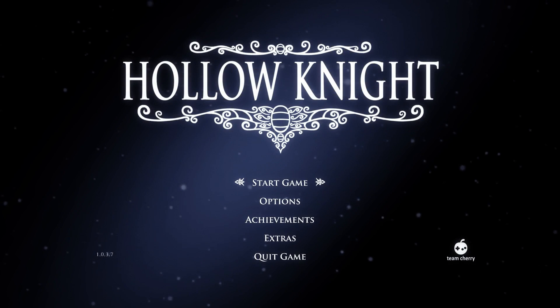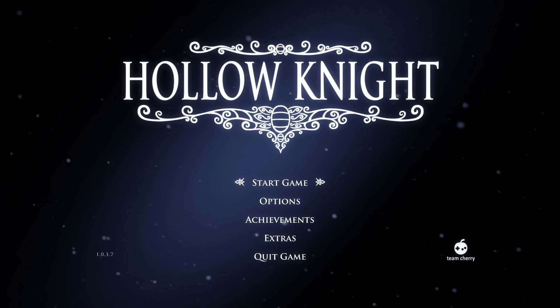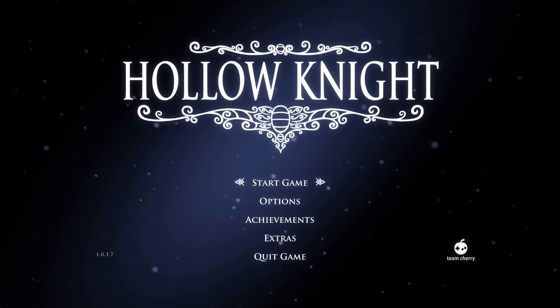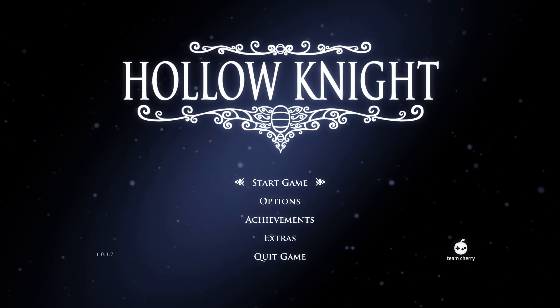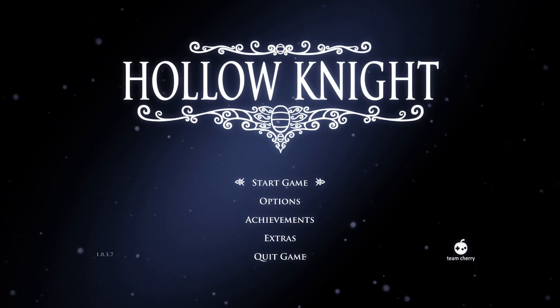Hi guys, this is the ASMR Nerd, and today I'm going to be playing Hollow Knight. I have never played Hollow Knight before, and I am very much looking forward to trying it out because I've heard nothing but excellent, superlative things about it.